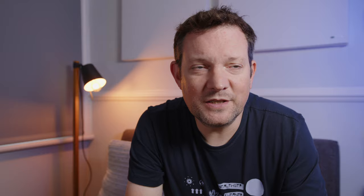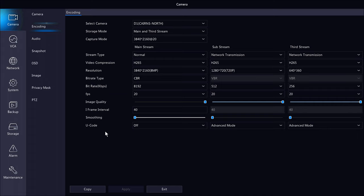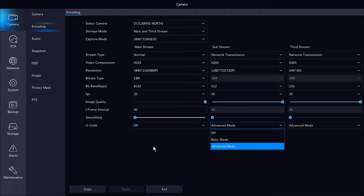Today I want to talk about H.265 Plus. H.265 Plus is not something I've come across before — it's not really a thing in regular video, but it is very much a thing in CCTV video. H.265 Plus and H.264 Plus, which are otherwise called H.265 Pro or U-Code and various different names, really take H.265 and enhance the compression even further.